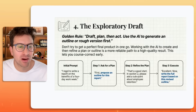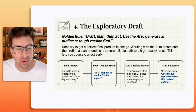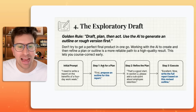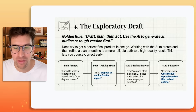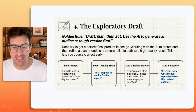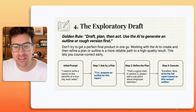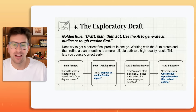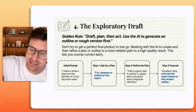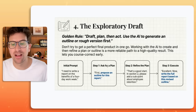Think of it like this. The initial prompt might be: "I need to write a report on the benefits of a four-day workweek." Step one — ask for a plan: "First, propose an outline for this report." Step two — refine the plan: "That's a good start. In section two, please add a sub-point about employee retention." Step three — the execution layer: "Excellent. Now write the full report based on this revised outline."